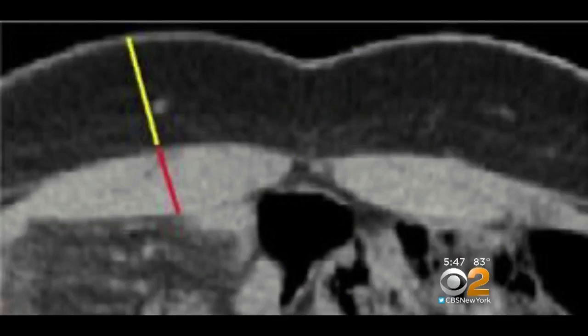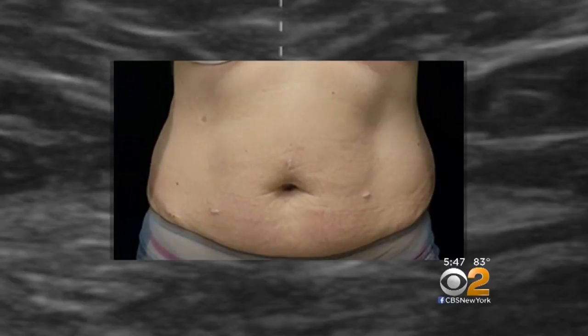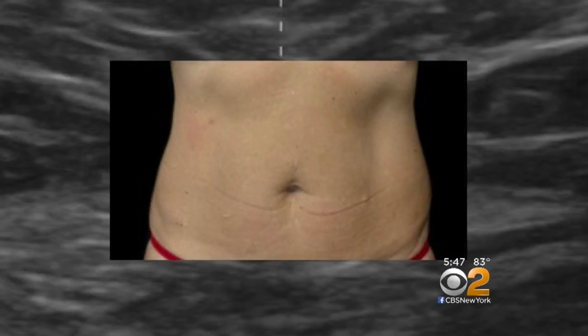Dr. Bruce Katz conducted one of seven clinical trials on EMSculpt, using CT scans, MRIs, and ultrasound to demonstrate both the fat reduction and muscle increase. After four 30-minute sessions, the results are pretty clear.